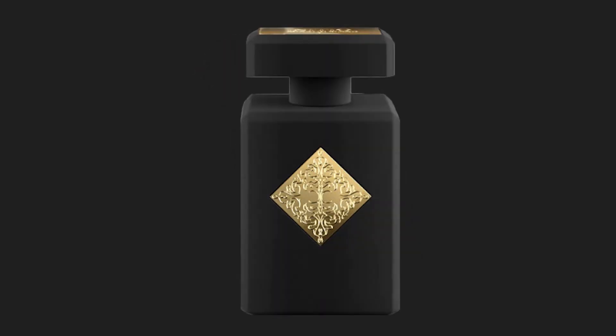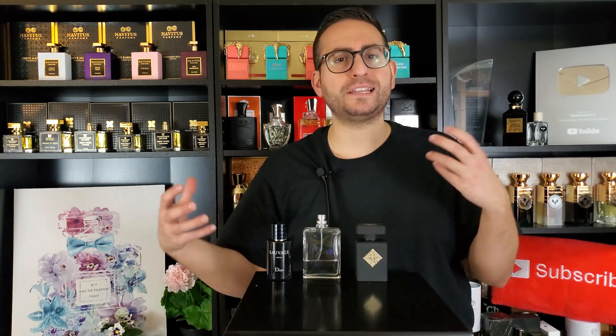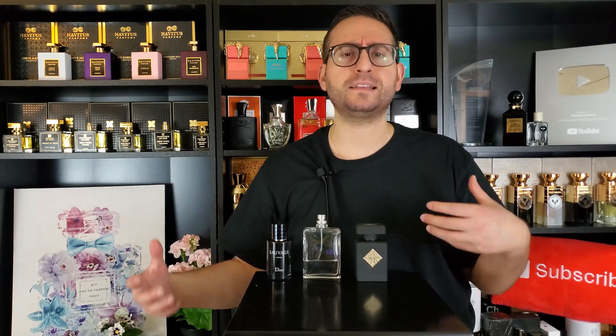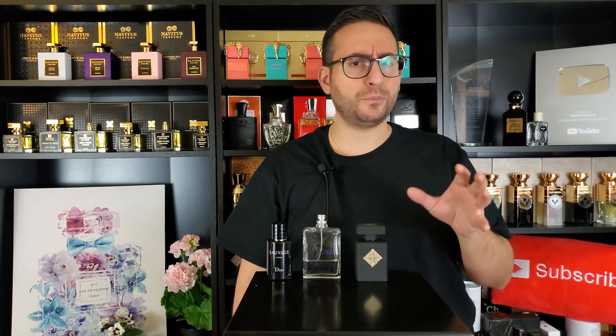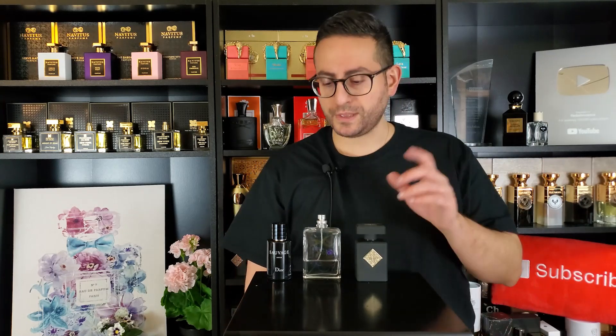The same thing can be said about this next one from the house of Initio Parfums Privés — Magnetic Blend 7. It has pheromone musk as its only note, and you can layer it with other Initio fragrances or with other fragrances in general. If you want to add a musky tonality, this one is very well done and very clean smelling. Magnetic Blend 1 from the same brand is a little more animalic — this one is much easier to get along with.